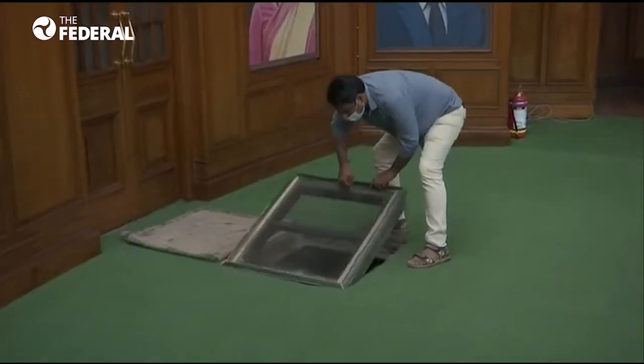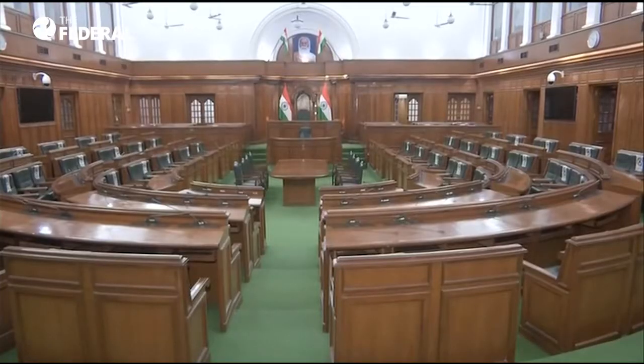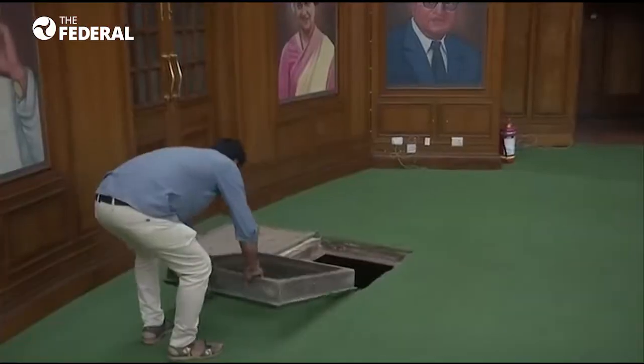A mysterious tunnel connecting the Delhi Legislative Assembly with the Red Fort was discovered on September 3. The two buildings are 5.5 km apart.